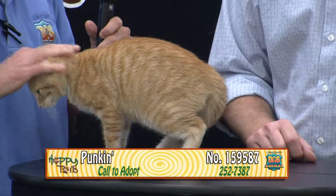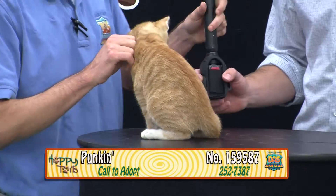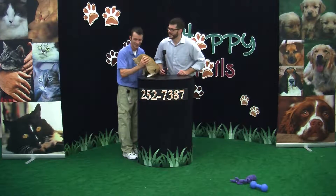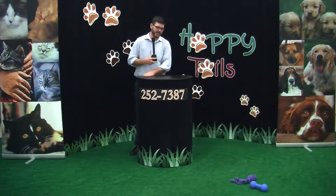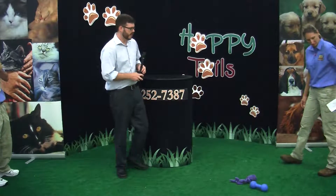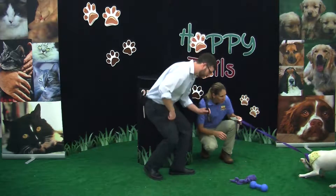Sweet kitty — an orange tiger. His number is 159587. Come down and meet him. Cats are $60, and that pays for your vaccination, surgery, and everything you need to get started, including a bag of food.